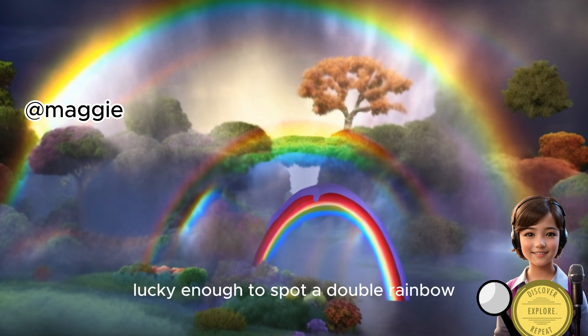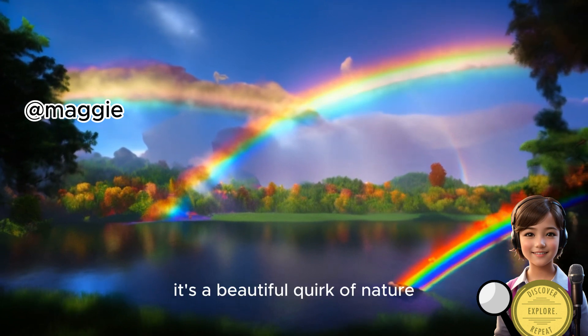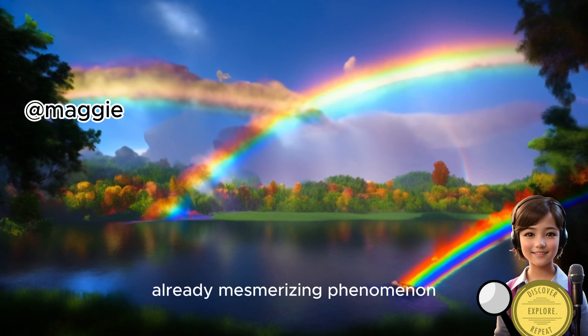So next time you're lucky enough to spot a double rainbow, pay attention to the order of colors. It's a beautiful quirk of nature that adds an extra layer of intrigue to this already mesmerizing phenomenon.